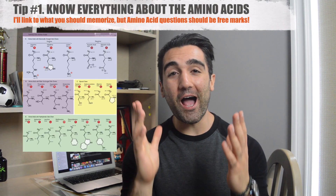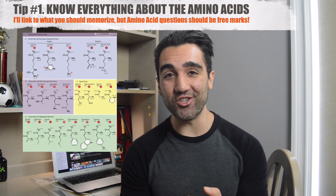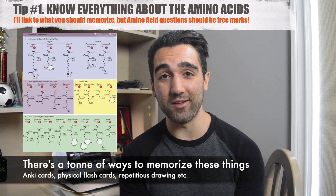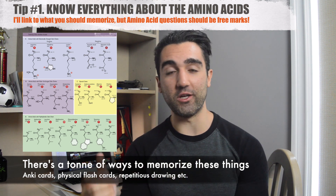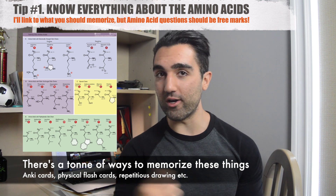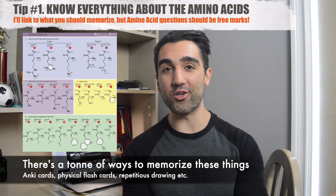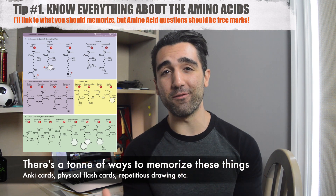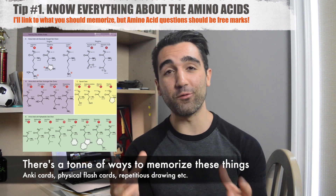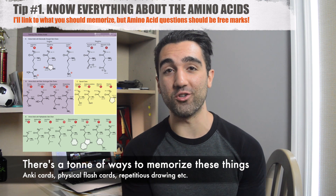Tip number one: you absolutely need to memorize all of the amino acids. I mean know their side chains, know their properties, their charges, and know how to draw them. One of the best ways I learned the amino acids was to write them all down — like arginine, guanine — put them in a little box or hat, draw them one at a time, and then check online to make sure the structure I drew matched the correct one. There are actually a ton of things you need to memorize for this section, and I'll link a document from the Princeton Review in the description below that highlights basically everything you should be memorizing before going into this section.